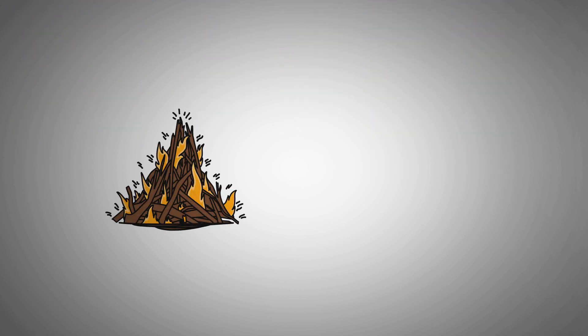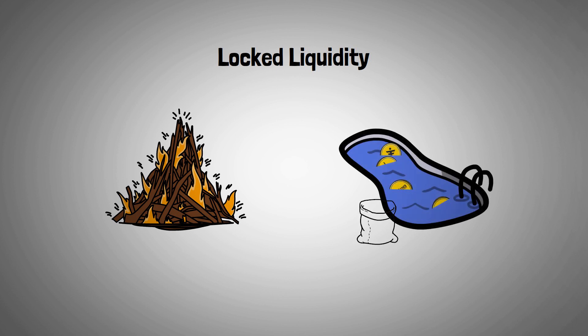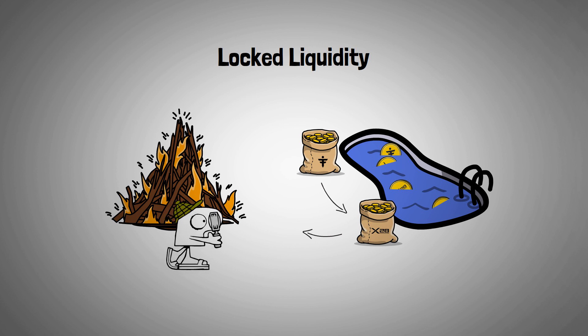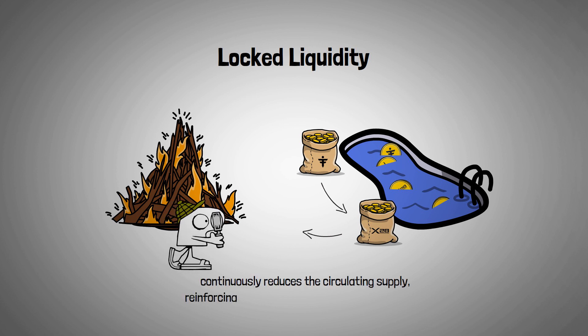X28's burn effect is amplified through its permanently locked liquidity pool with TitanX. All fees generated from this pool are funneled back into the ecosystem. X28 fees are burned directly, and TitanX fees are used to buy X28 from the open market and burn it as well. Since this liquidity is fully transparent and permanently locked, the process continuously reduces the circulating supply, reinforcing deflation across the TitanX ecosystem.